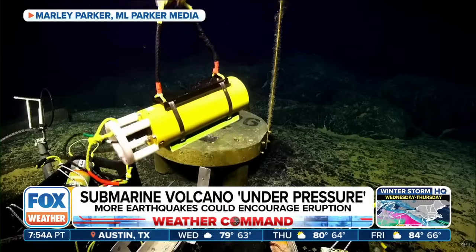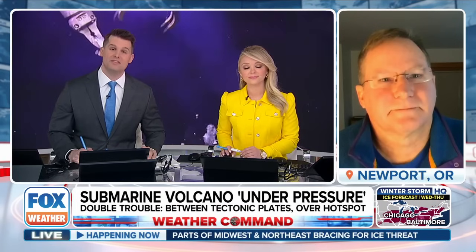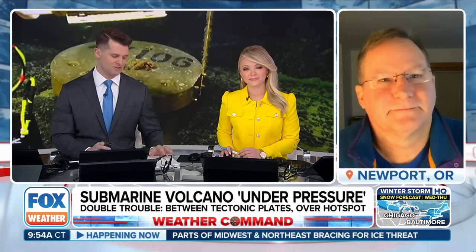It's just so fascinating. These research expeditions, which you have led — thank you for letting us see some of the video. We'll have to talk more once this thing begins to erupt. It's quite fascinating. Oregon State University Research Associate Bill Chadwick, thanks again.